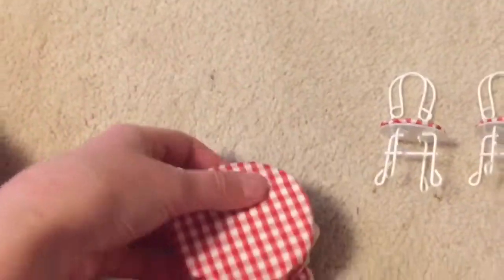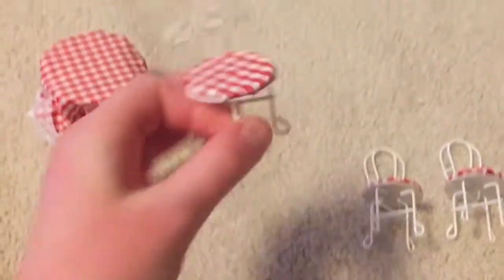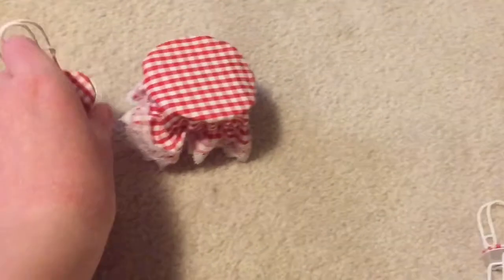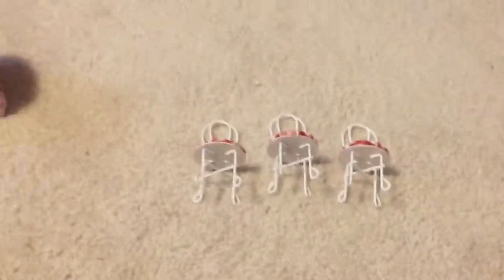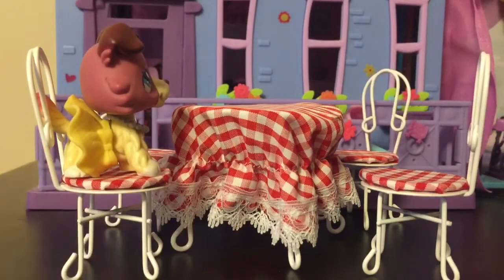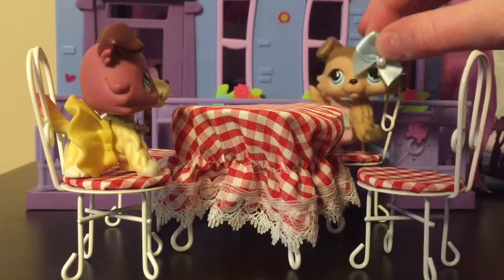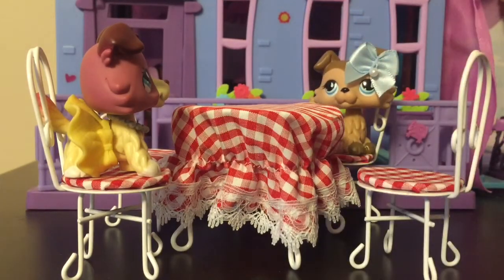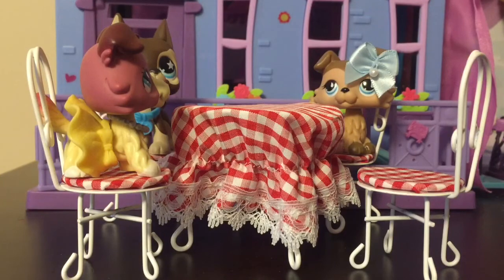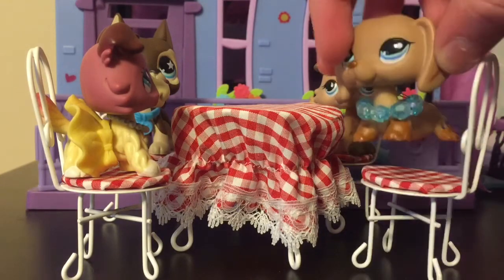So as you can see, we got this table and we got these four chairs. They're super cute. I don't know if an LPS can fit on here but we're gonna try it out. Here's what it looks like when it's set up. I'm gonna try to put my LPS on here — they fit perfectly! The chair is really high but they're super cute. Let's put you right here, two more people — get Alex right here, and we can have Katie here.